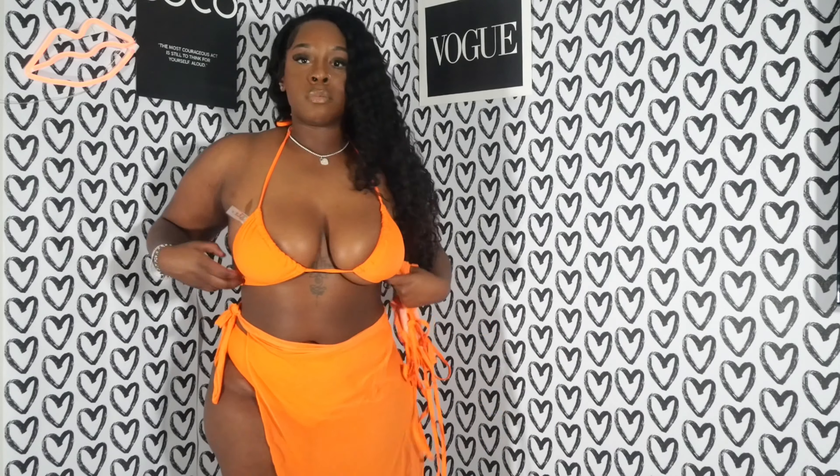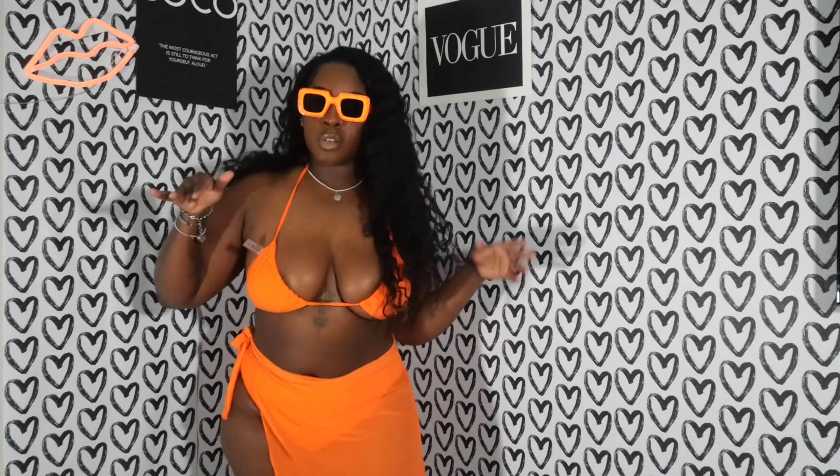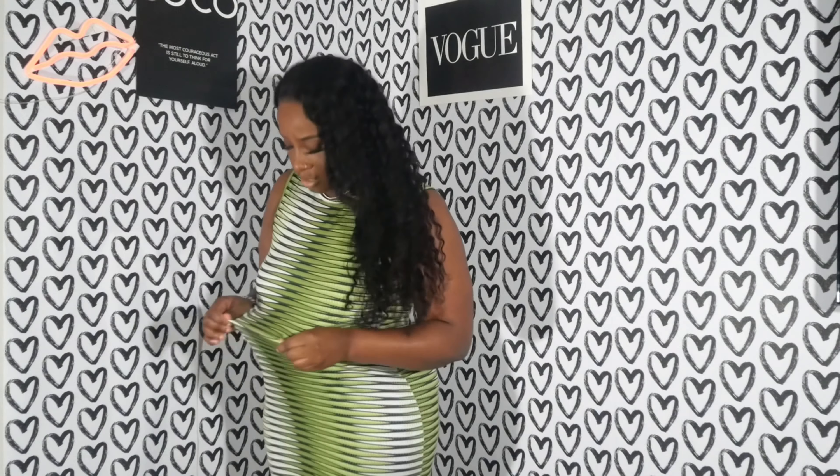I also got these sunglasses from Shein to go with it — they didn't come together, I found them separately. Super cute, bright, and they look good on dark skin. Here's another cute little dress, just simple. The material on this one is actually very good.